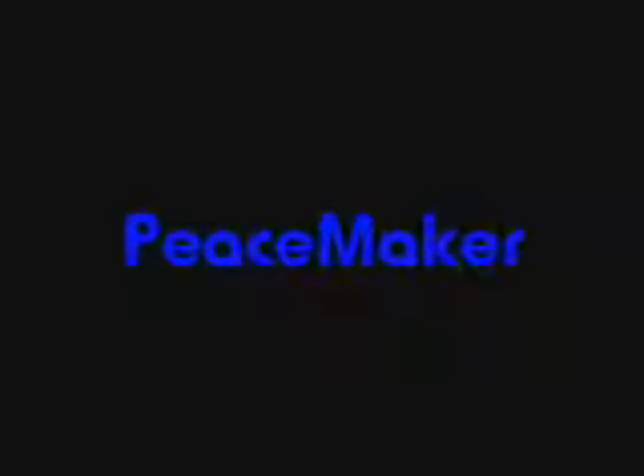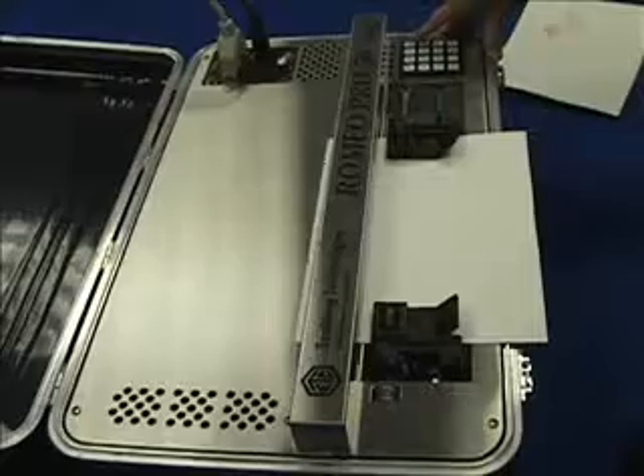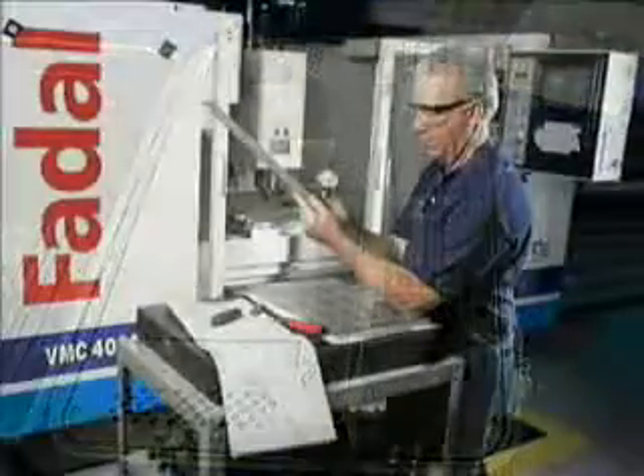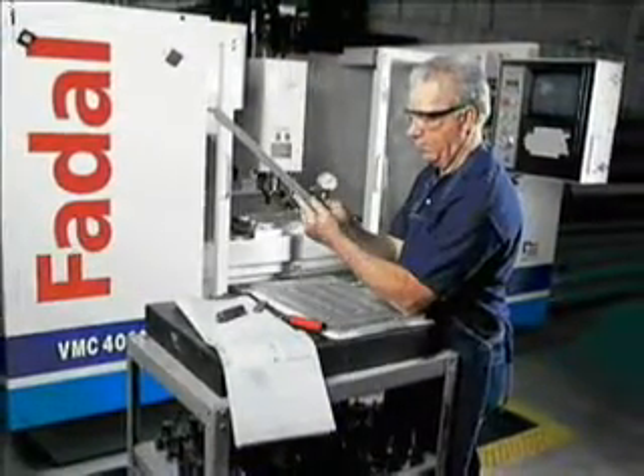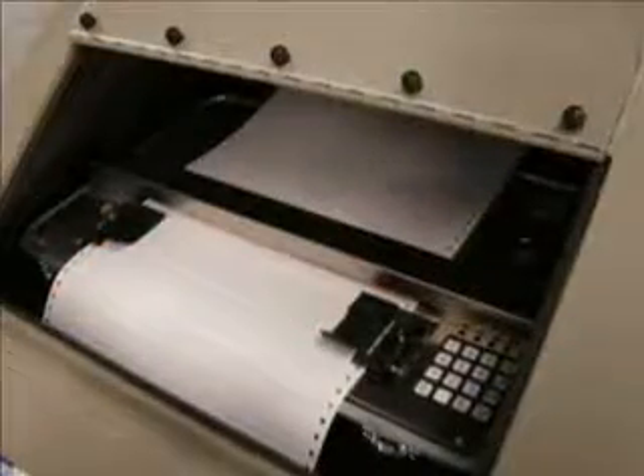Enabling Technologies is proud to present the Peacemaker Acoustic Sound Enclosure. Producing the highest quality Braille has always been a noisy process. Our design engineers have struggled with this problem for years. But now with the introduction of the Peacemaker, a new level of harmony can exist in the classroom or office environment.